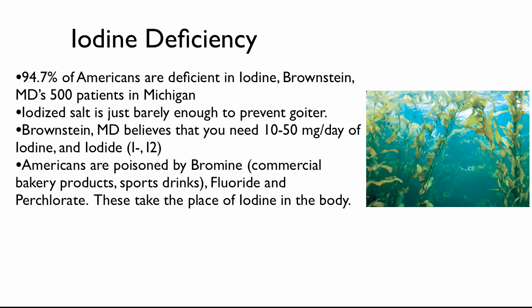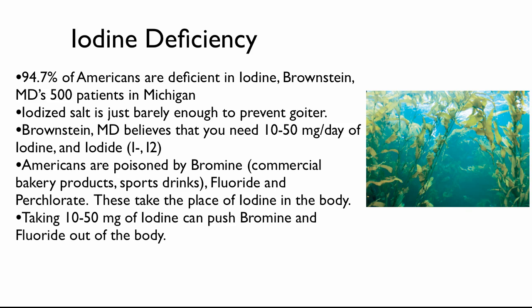What Brownstein found is that if he gave 10 to 50 milligrams of iodine per day, bromine and fluoride began to be pushed out of the body. And so when this happened, people began to improve.